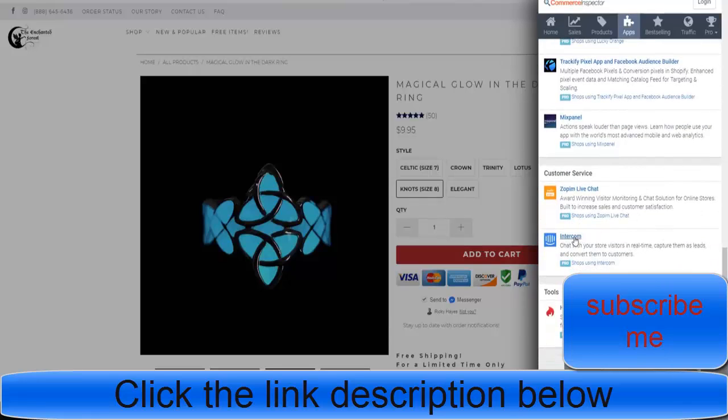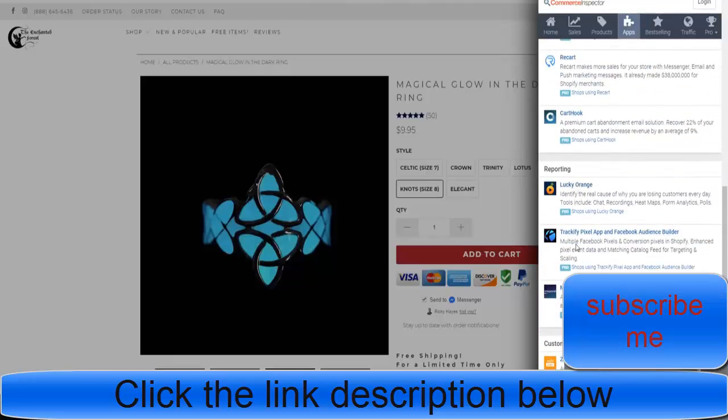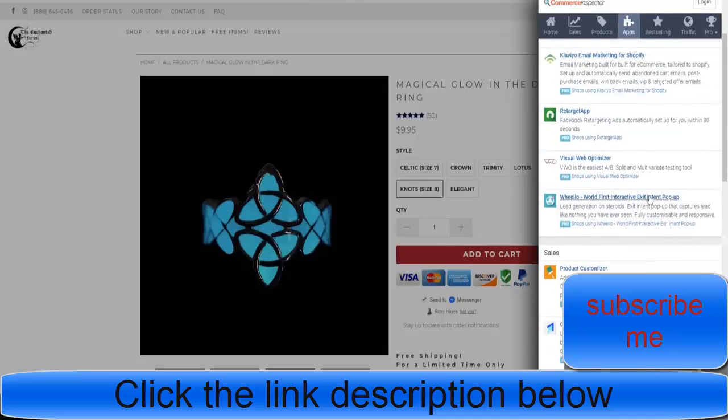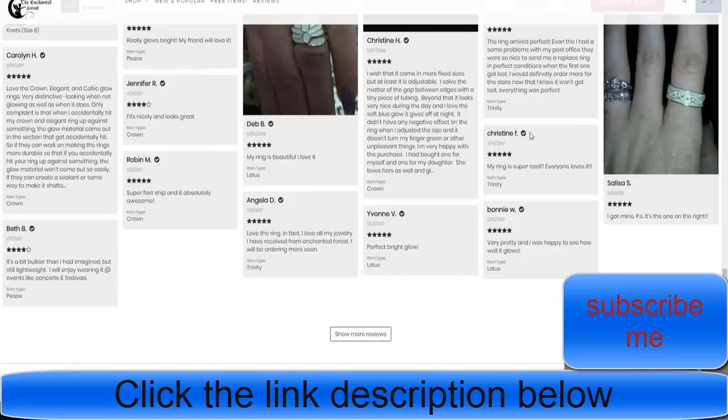It's extremely hard otherwise. They're using Intercom for customer service and live chat. They're using TrackerFive for tracking. They're trying to get people to give gifts to encourage purchasing — cross-selling — Wheelio, and a retargeting app. You can see all of those just from here.